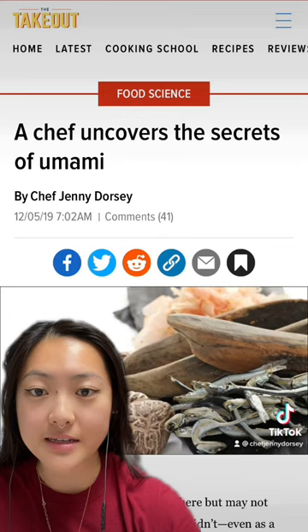Now that you understand umami more deeply, I hope you go forth and start layering your sources of umami to create your most savory dishes yet.